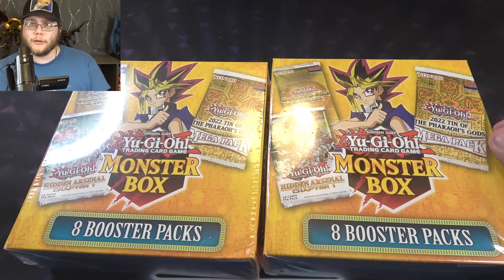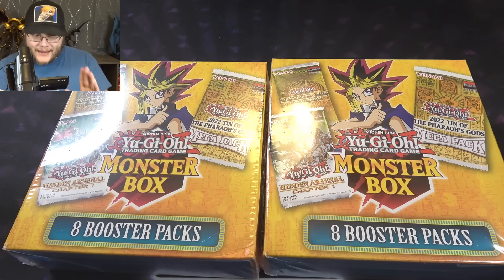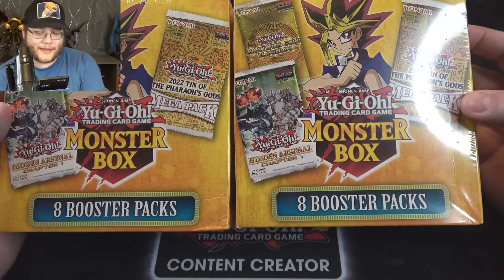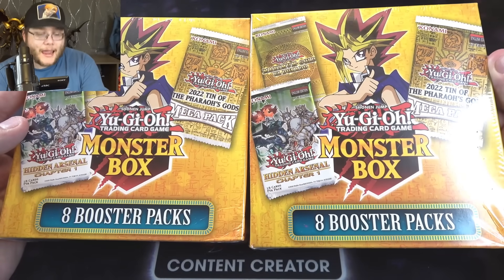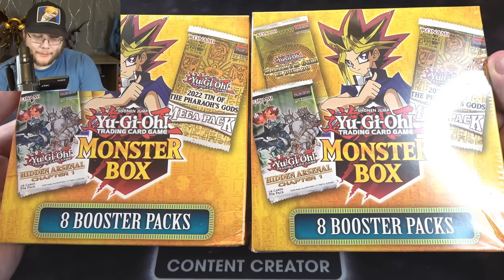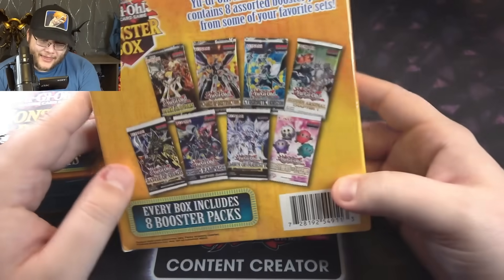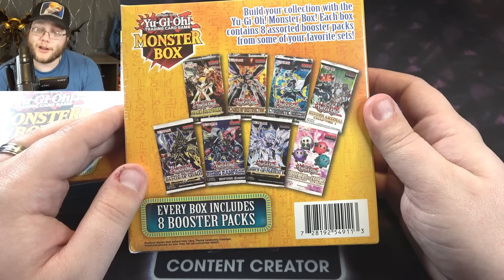I've liked the monster boxes a lot more. They're basically booster packs. The mystery power box is usually a few booster packs and then they throw in random junk. These are booster packs - great for just opening some packs without worrying about anything else. There's no extra gimmick, no graded card or whatever they promise. And it looks like we can get some Maximum Gold Eldorado, some 2022 Mega Tin packs, Hidden Arsenal Chapter 1, and some older packs too.